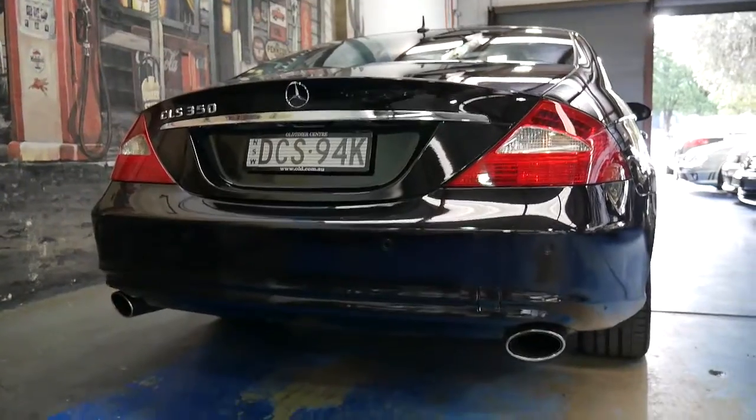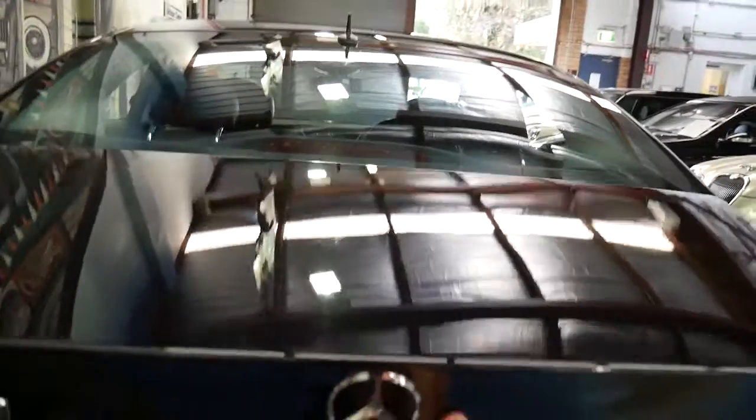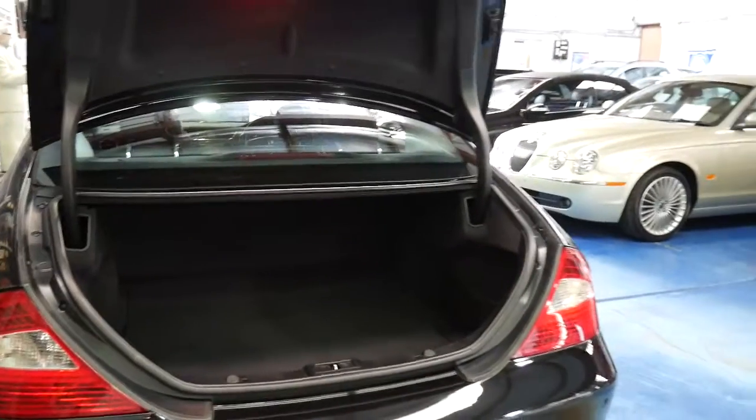It's got the twin exhaust system. It's got an incredible set of logbooks — it's even got all the receipts for every service done on the car, which is very good to have and very rare.